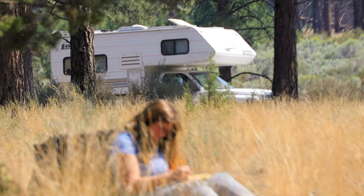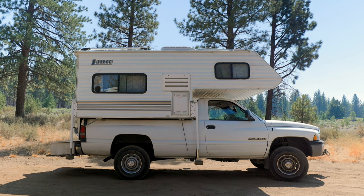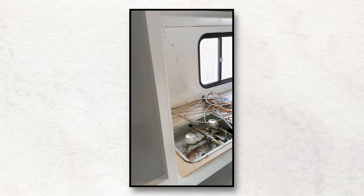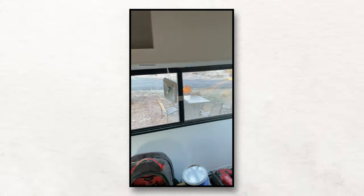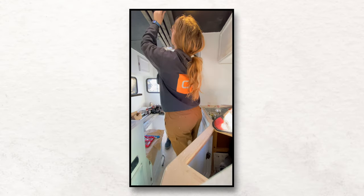We bought the truck on Facebook Marketplace from a guy who really only used it for hunting — there was actually deer blood under our kitchen table. We completely gutted it and invested about $5,000 into the renovations, which includes the solar panels on top, the new floor, the slats on top of our roof, and all those little touches. Then we hit the road — and our transmission went out on our very first trip, so we had to spend another $5,000 to get it fixed.